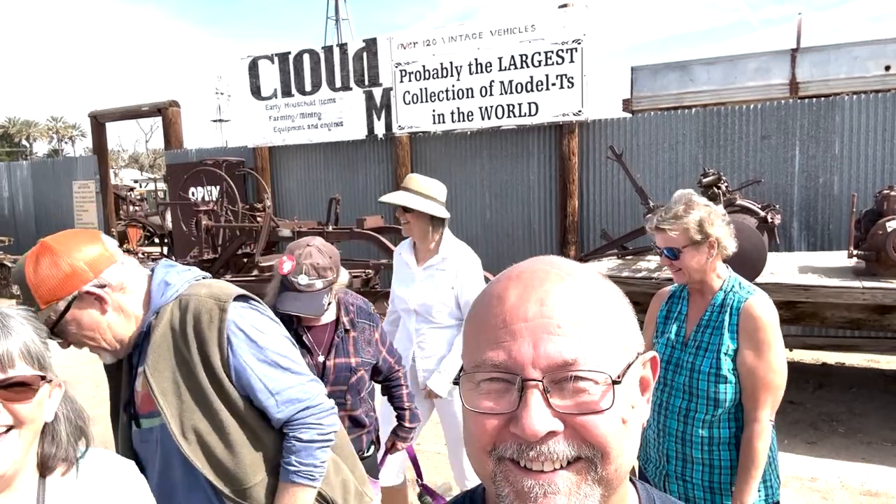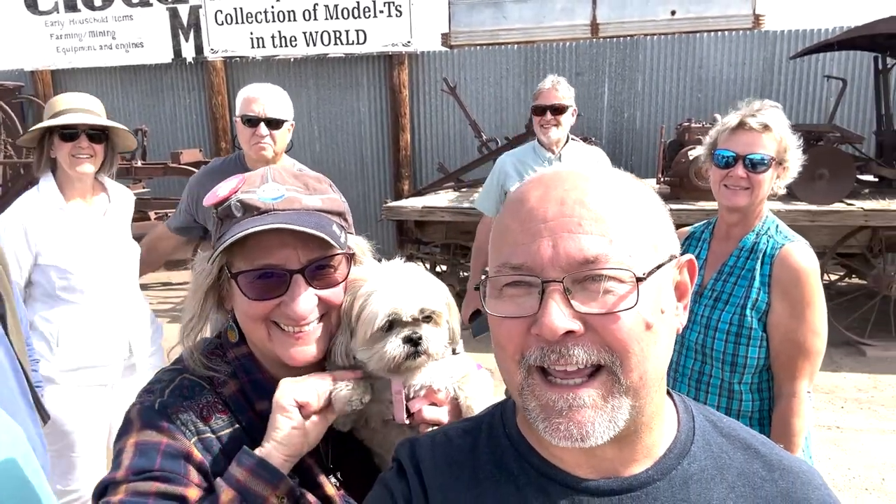Hi everyone, this is Tigner Adventures and we are here at the Cloud Museum. You'd think I was by myself — I'm the only one in view here. What happened to all my friends? We have lots of friends. So you guys have met Todd and Ann before, you met Michael and Suzanne before. And Lily is here with us today.